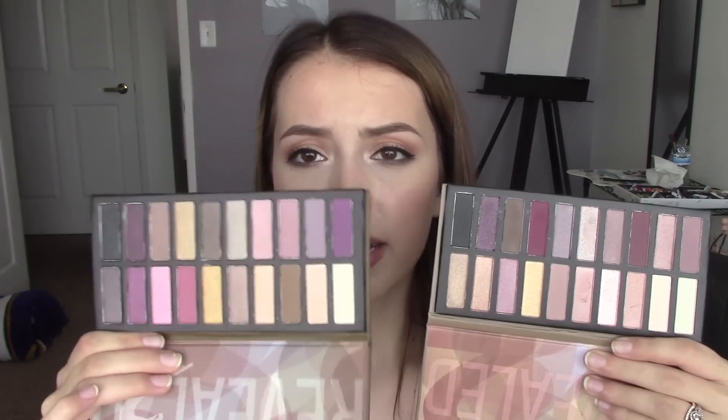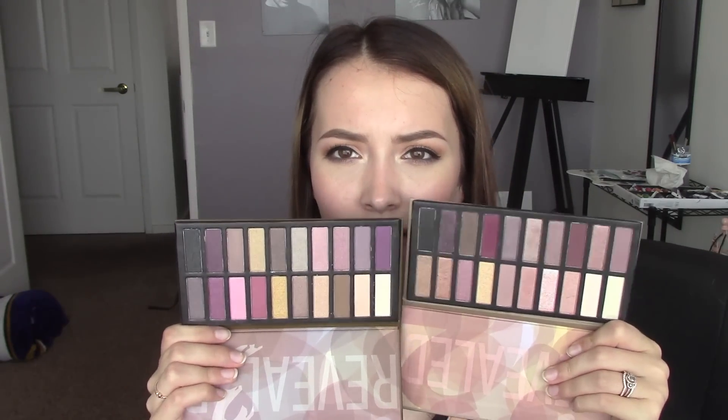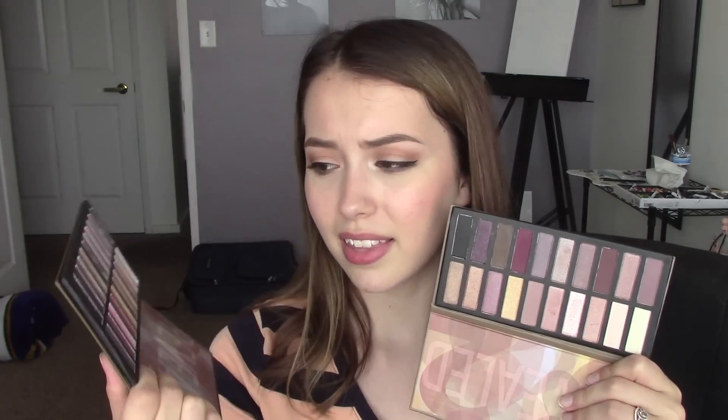So here is Revealed 3, and here is Revealed 2. They are very, very similar palettes. Now even looking at them a little bit more, I would say in Revealed 3 you get a couple more brown tones and quite a bit of purple tones still going on. There are a lot of similarities between these, to be honest — some different finishes — but when you look at them side by side, there's just not a whole lot of difference. In the Revealed 3 you get a little bit more of some deeper purples and a couple more matte shades, but that's about it.